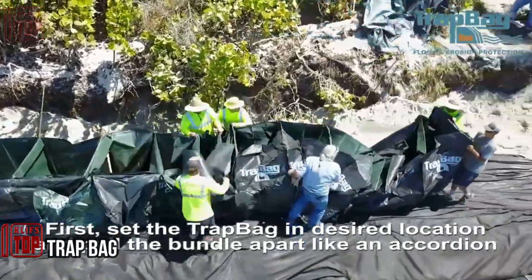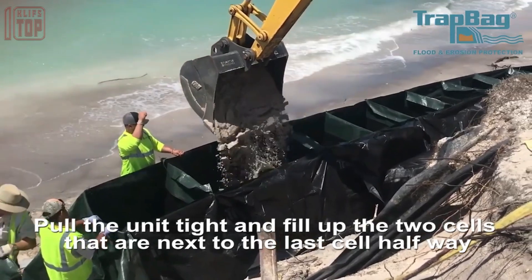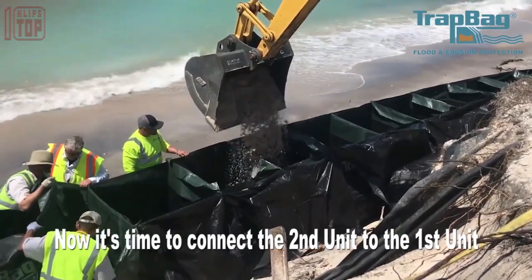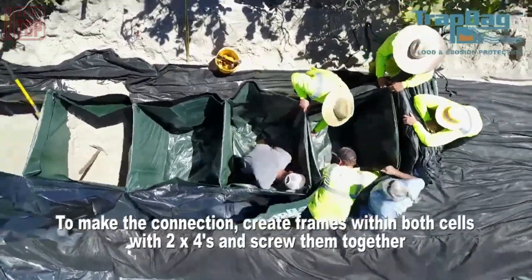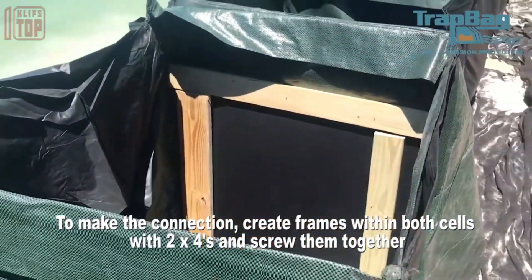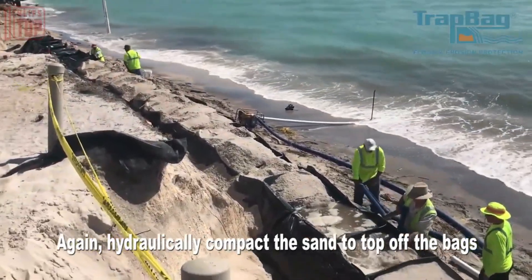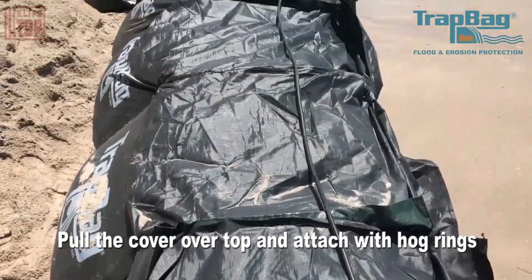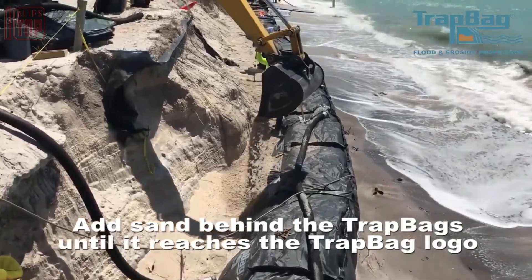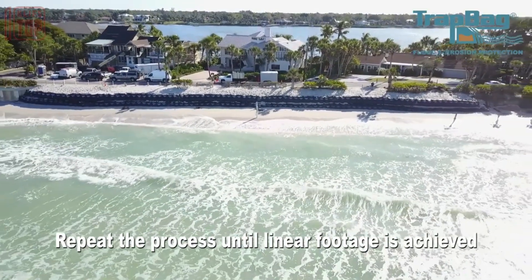Number 2: Trap Bag. Trap Bag is an innovative and versatile flood protection solution that offers reliable defense against rising water levels. These lightweight barriers can be quickly filled and deployed to create sturdy flood barriers. With their modular design and customizable configurations, they provide effective protection for buildings, infrastructure, and vulnerable areas. They are reusable, easy to store, and offer a cost-effective solution for flood control, providing peace of mind to property owners and communities.